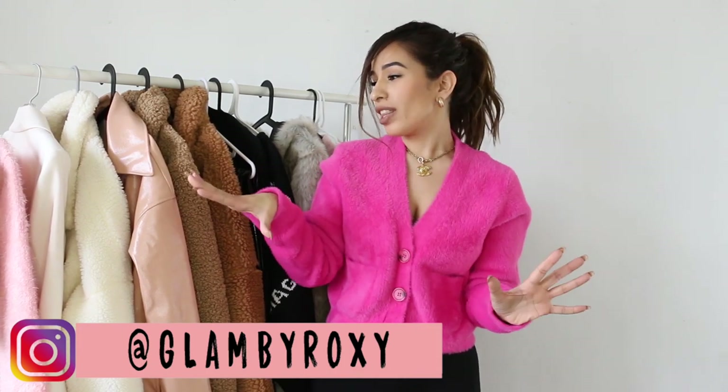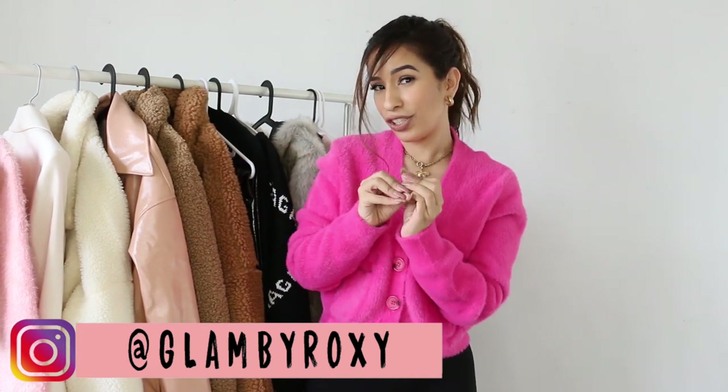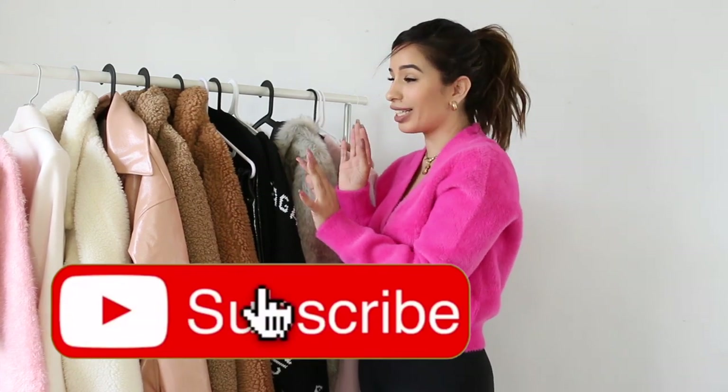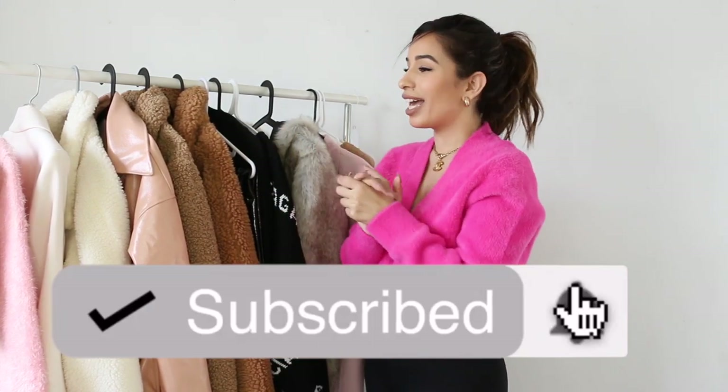Anyways, today I decided to show you everything that I kind of chose, because if you follow me on Instagram then you probably know my addiction for online shopping. You guys probably see all the things that I get, but today I decided to really show you everything that I hand-picked.